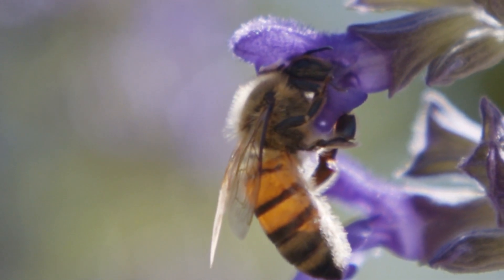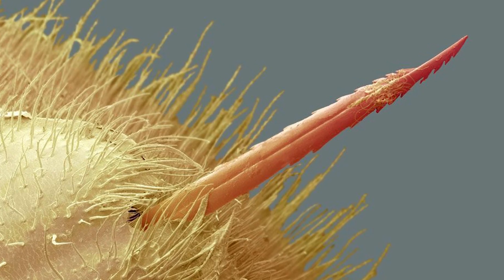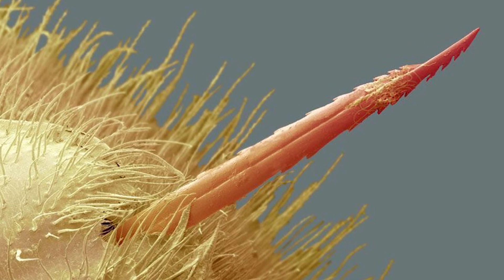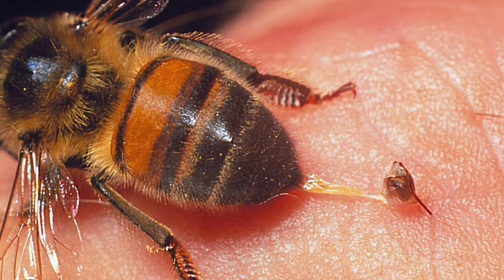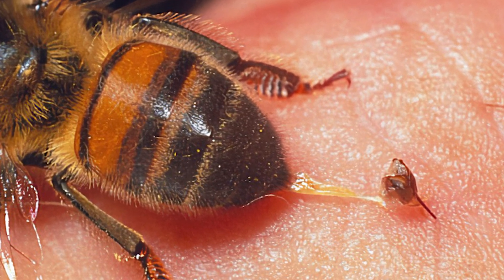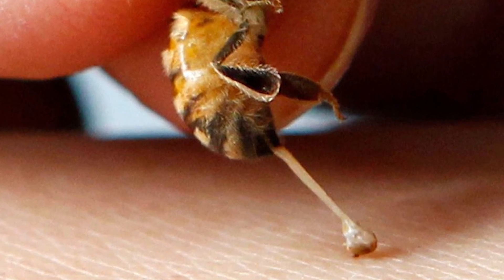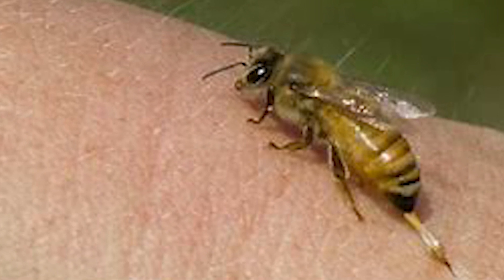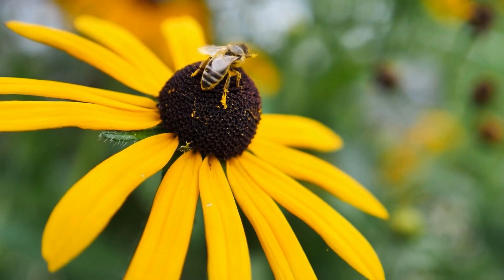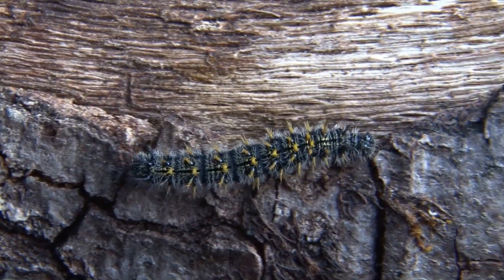To understand why bees die after stinging, we must first explore their anatomy. A honeybee's stinger is equipped with backward-facing barbs along its shaft. When the bee delivers a sting, these barbs become embedded in the victim's skin, effectively anchoring the stinger in place. This design is essential for effectively deterring large mammals that could pose a significant threat to the hive. The bee's stinger is most effective against the soft tissues of insects, where the barbs can become embedded.